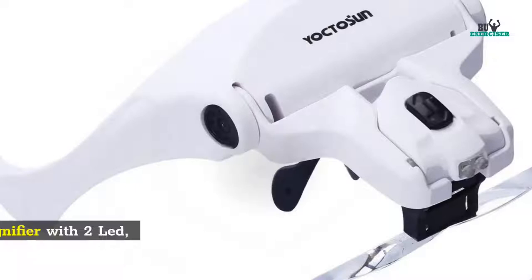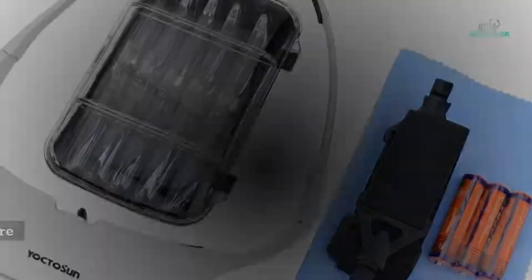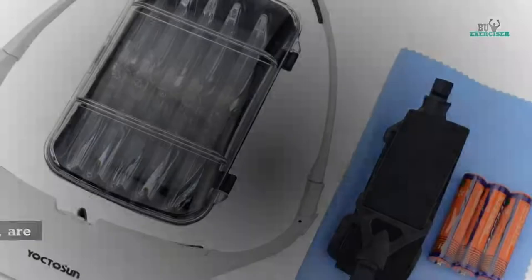2. Yocto Sun Head Mount Magnifier with 2 LED. Professional Jewelers Loop Light. Bracket and Headband are interchangeable.